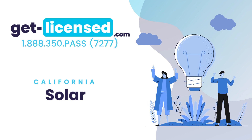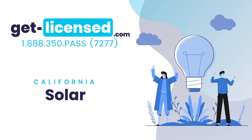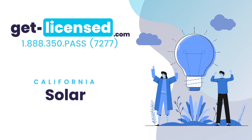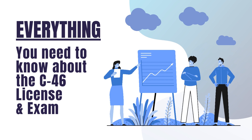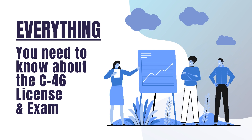Welcome to GetLicensed.com, your resource for California Contractor License Study Guides. Our online practice exams and written study guide books can ease your homework headaches. We provide you with condensed study materials to pass the C-46 Solar Contractor License and Exam, saving you countless hours of studying.